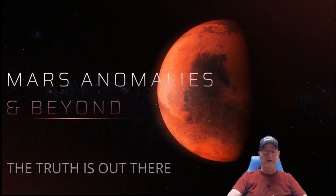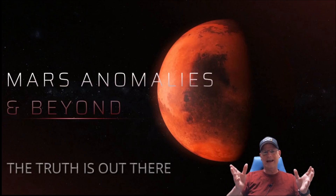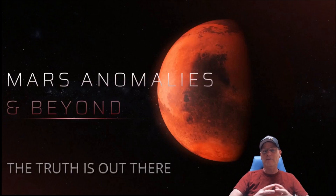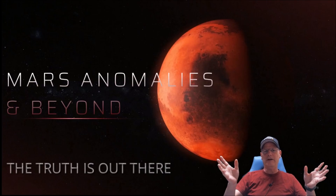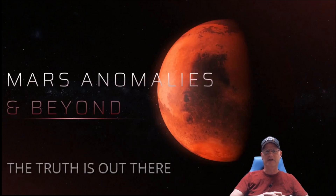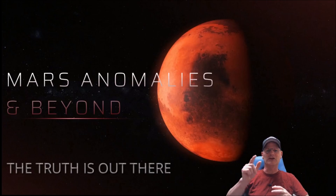Welcome back, hope everybody's having a good day. We're going to have a look at Sol 302, but not from the Perseverance rover — from the Ingenuity helicopter. Keep in mind this is a 4K high-resolution camera. The photo I'm going to show you — you can tell me whether you believe it's high resolution or not. I want any amateur or professional photographers to weigh in in the comment section. Is everything as it seems? Well, most of the time it's not.